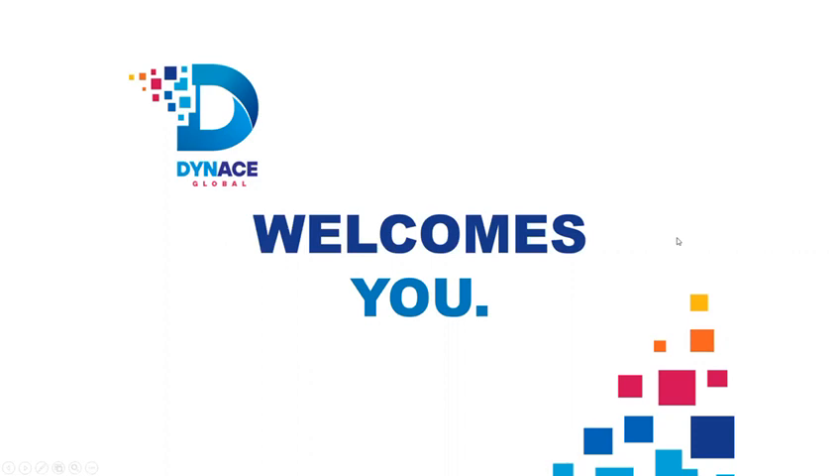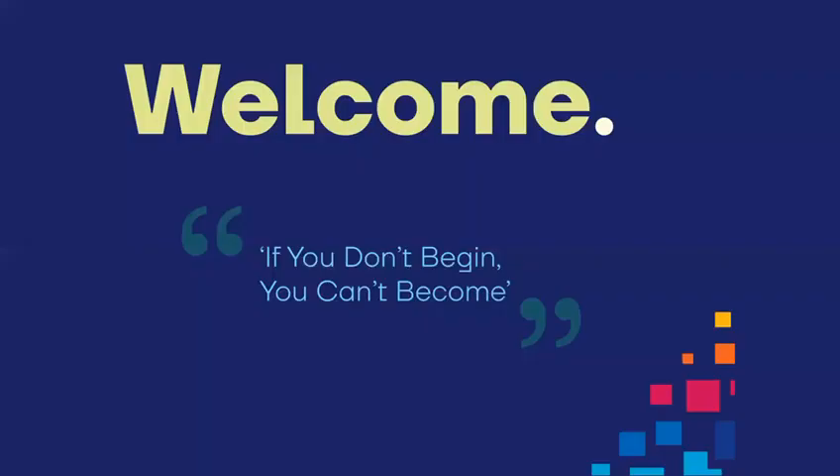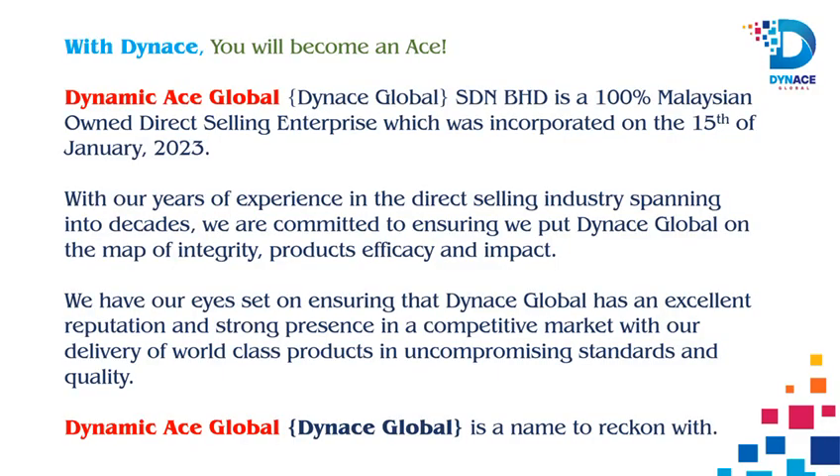Hello there. I'm about to show you a simple blueprint that is guaranteed to make you at least six figures monthly or even weekly. I present to you Dynas Global.